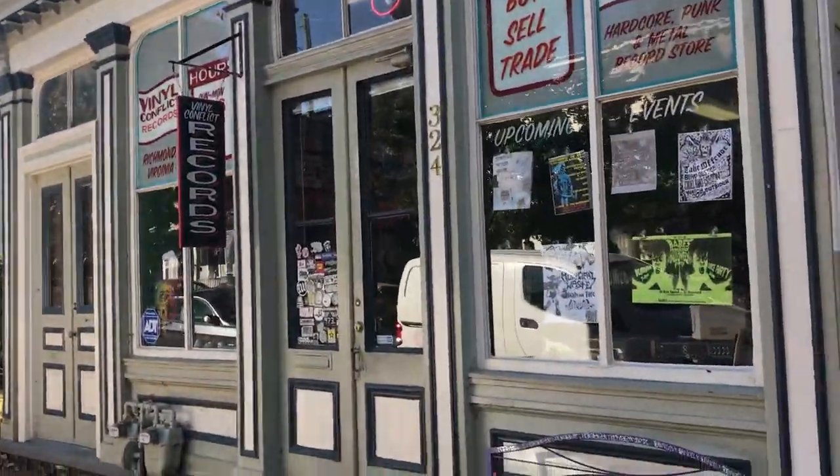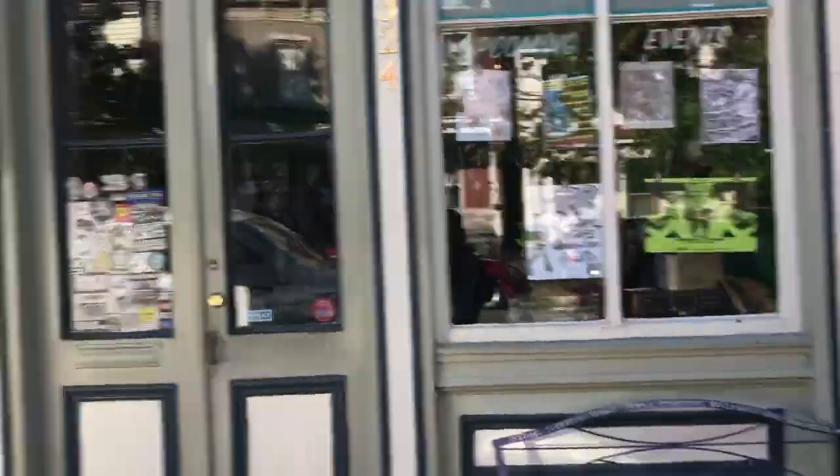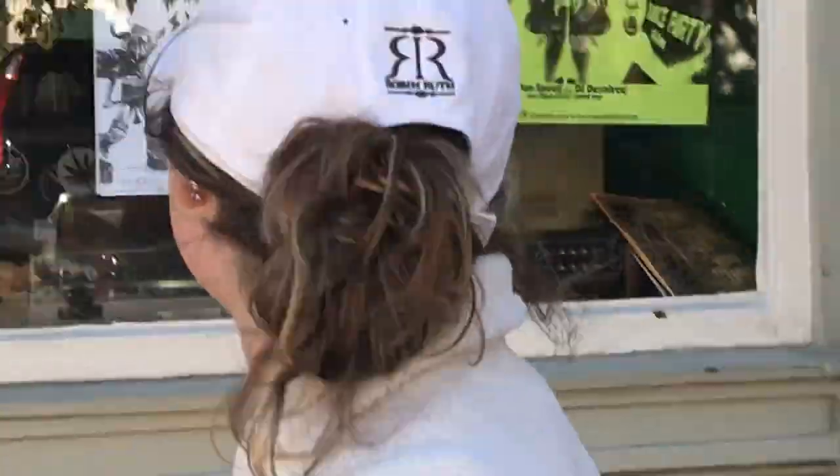This is the neighborhood record store. Very cool, very chic.